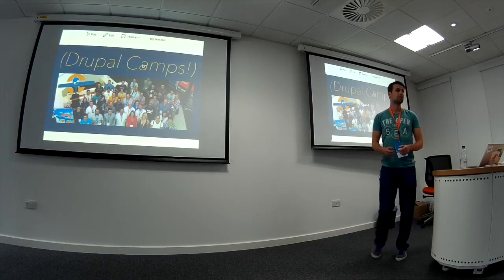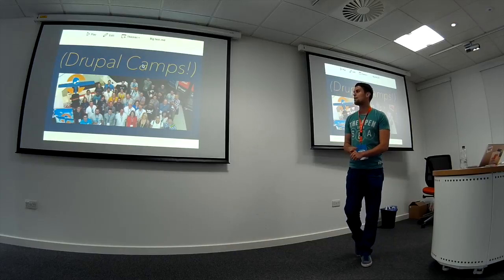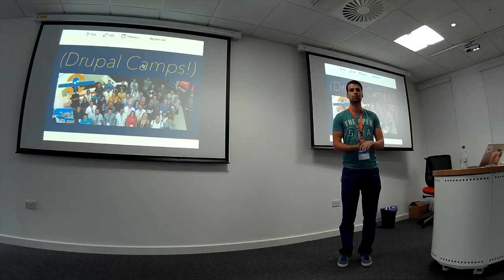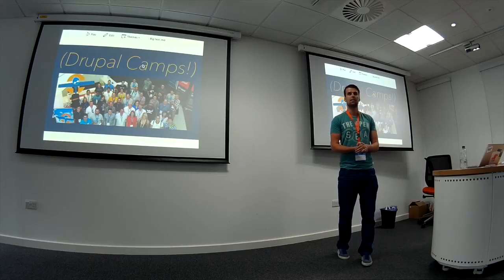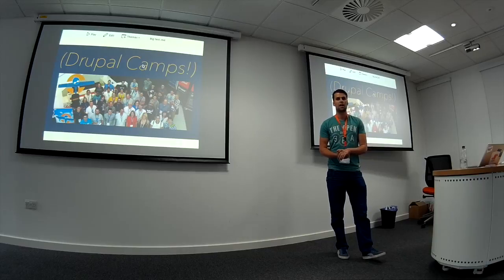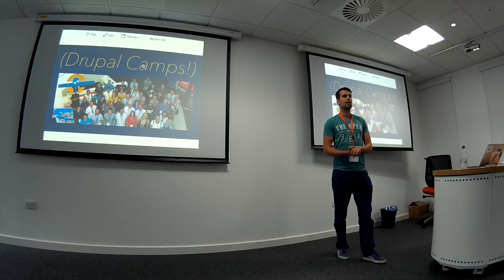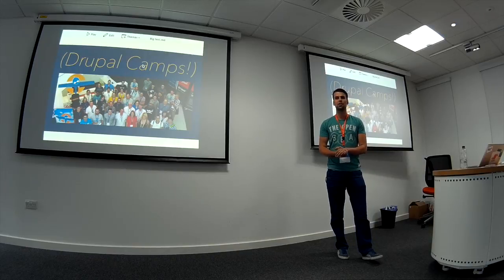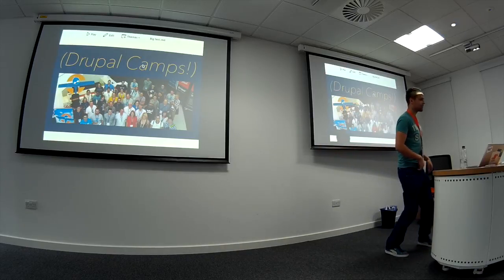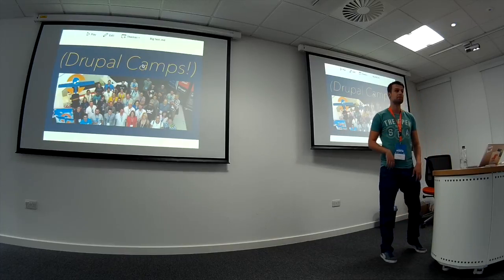I attended Drupal Camps this time last year — we went to Leeds, North East, and a few others. I got quite a bit out of Drupal Camps. How to use vertical tabs was one thing I definitely took from that, and I use that pretty much on every website now.